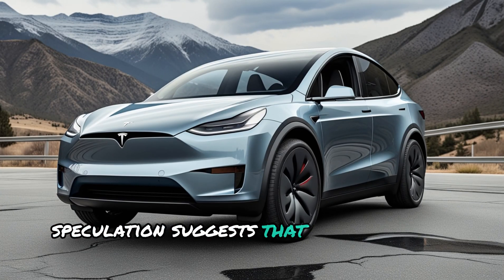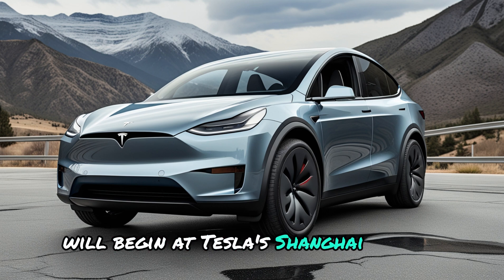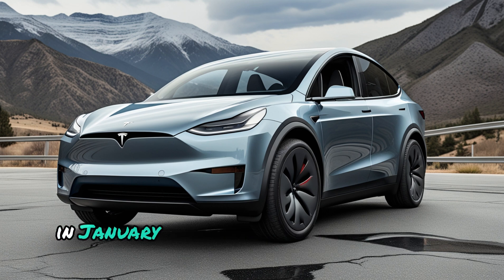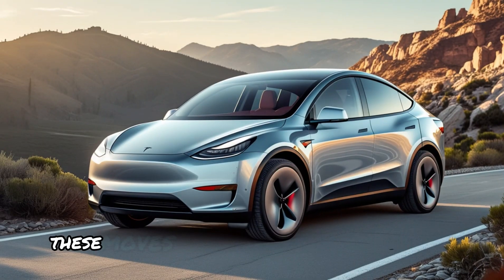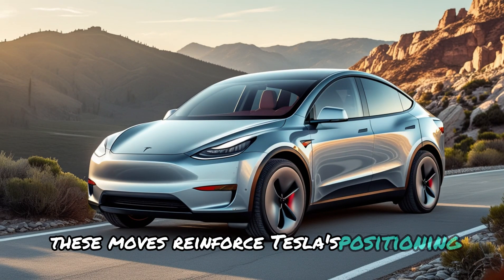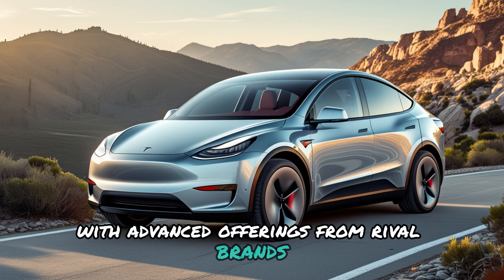Speculation suggests that production of the refreshed Model Y will begin at Tesla's Shanghai factory in January, with mass production slated to commence soon after. These moves reinforce Tesla's positioning, ensuring that the Juniper competes effectively with advanced offerings from rival brands.